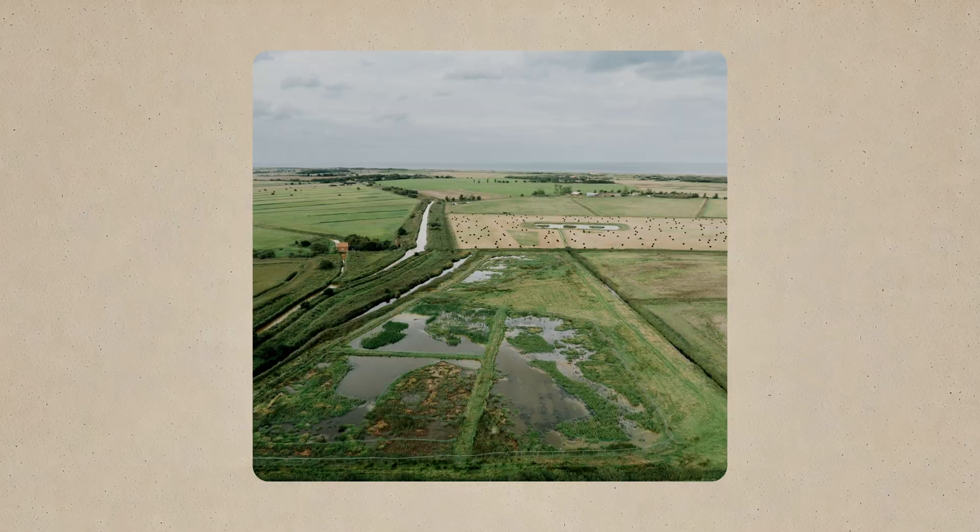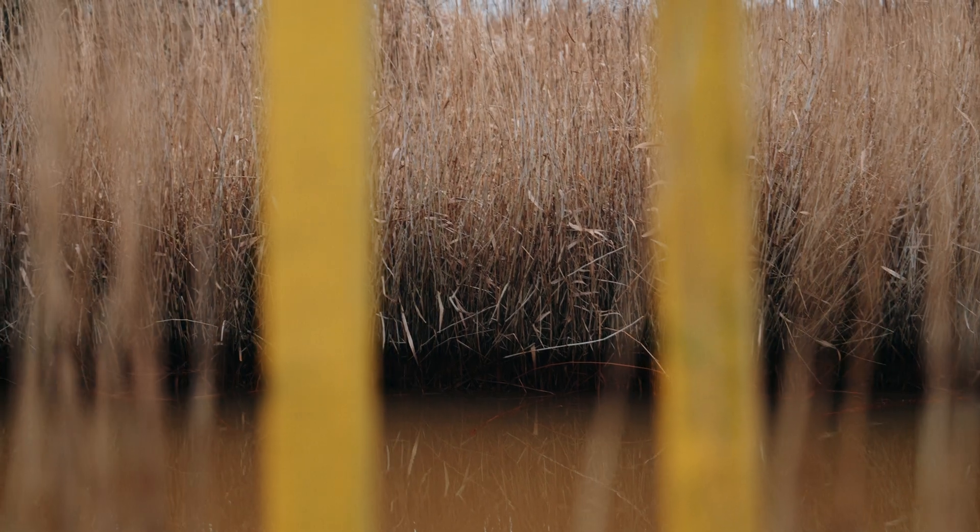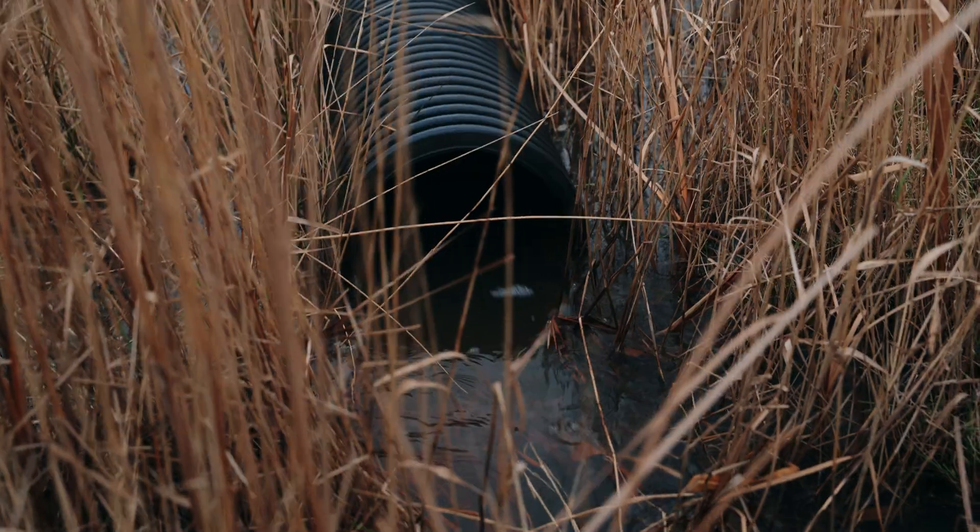What motivated me to use this land was really the enthusiasm of the Broads Authority. It's a particularly good site for treating orange dirty water coming into the Broads.